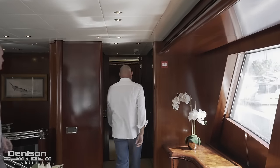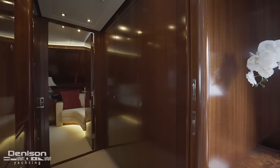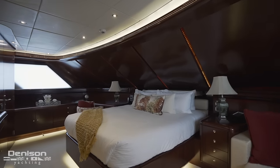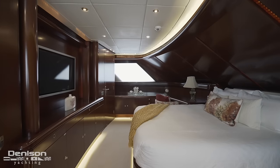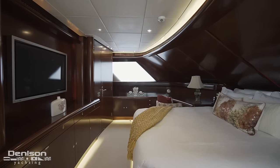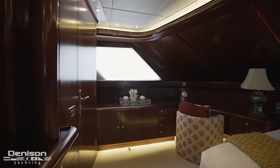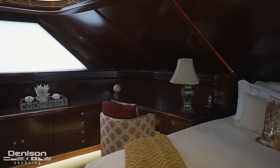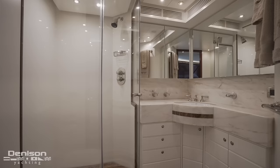The first guest stateroom on board is accessed on the starboard side. We enter between a pair of floor-to-ceiling storage cabinets and wardrobes into a beamy cabin featuring an aft-facing king-sized berth. At the foot of the bed is cabinetry and a 42-inch TV that ties into the yacht's entertainment system. To starboard there's a bench seat beside a large window in the superstructure, and on the port side there's additional storage and a desk that doubles as a vanity. Just a few feet away in the port aft corner is the entrance into a stone-finished ensuite.